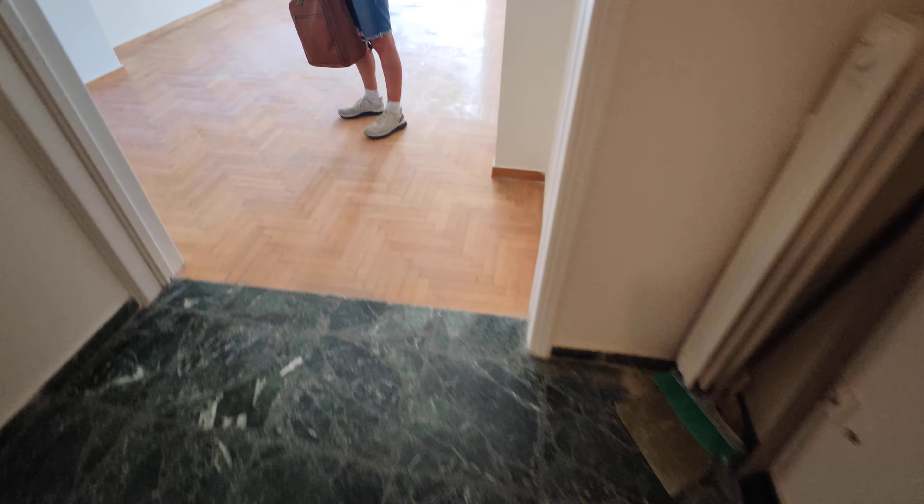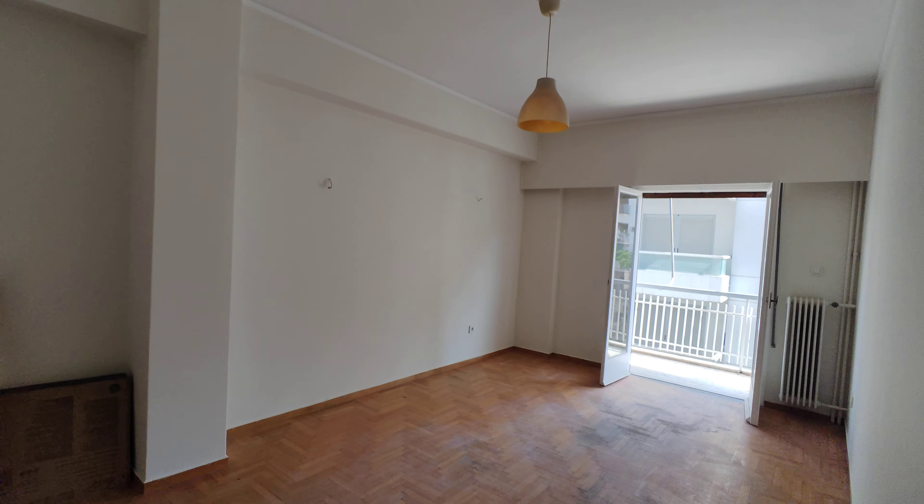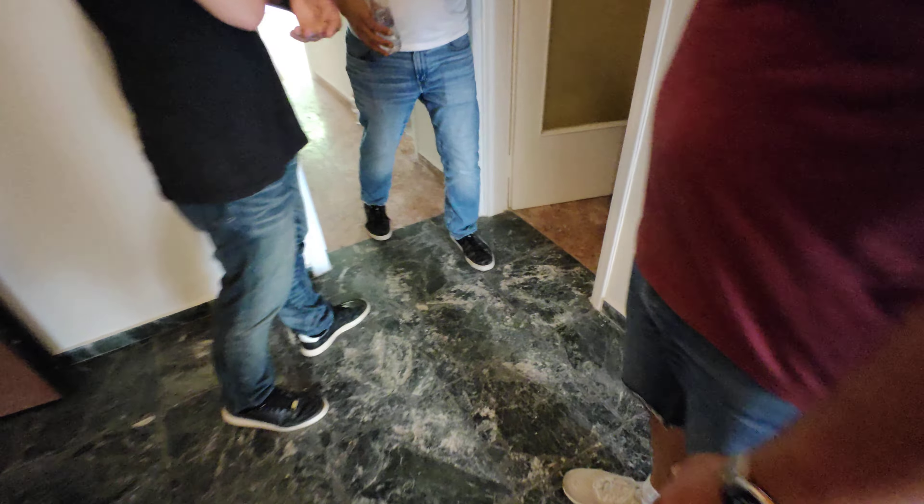It's an adult second floor apartment with a spacious living room. He's flipping it. Kitchen — old kitchen.